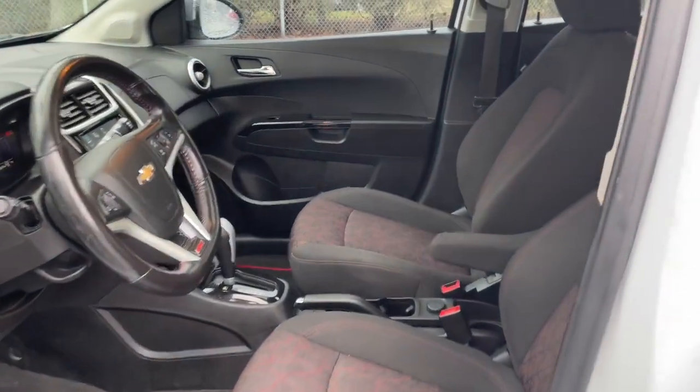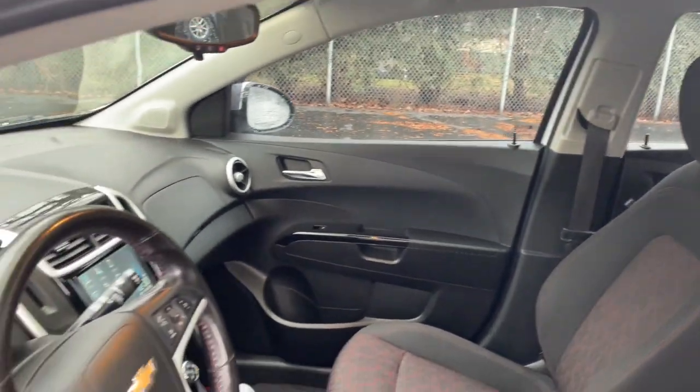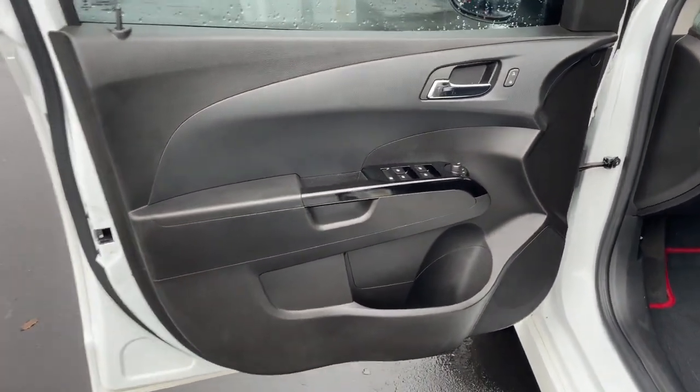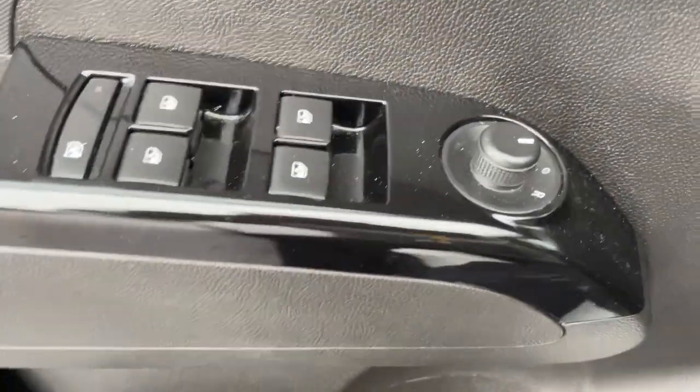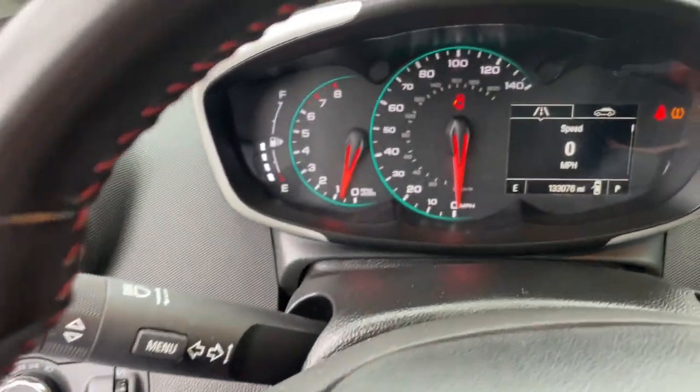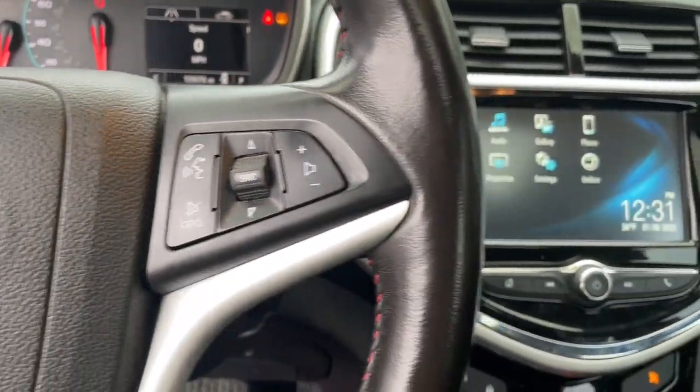The following are some of this vehicle's highlighted options: keyless entry, fog lamps, satellite radio, premium sound system, backup camera, heated mirrors, electronic stability control, aluminum wheels, alarm, and steering wheel audio controls.